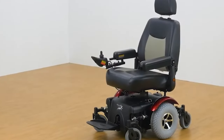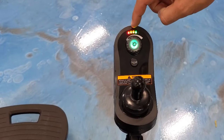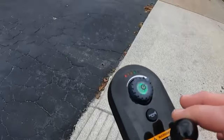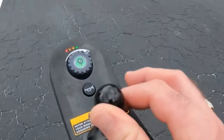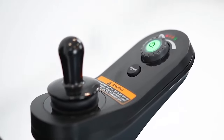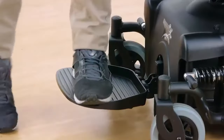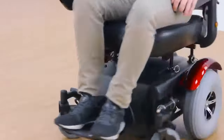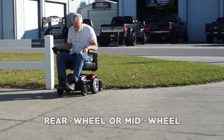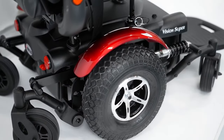Using the P327 Vision Super is as simple as turning on the power and using the joystick controller to navigate. The responsive controller can be mounted on either armrest based on the user's preference. The wheelchair is also equipped with built-in USB charging ports, making it easy to charge your phone or other devices while on the go. It provides a range of customization options, such as the choice between a rear-wheel or mid-wheel drive configuration, various seating options, and accessories.